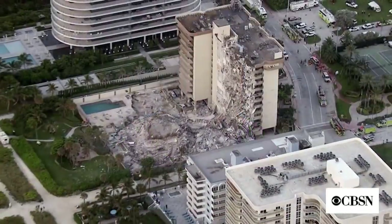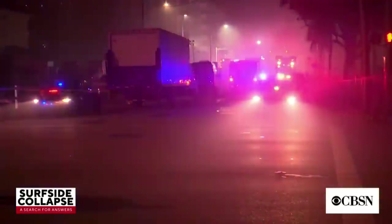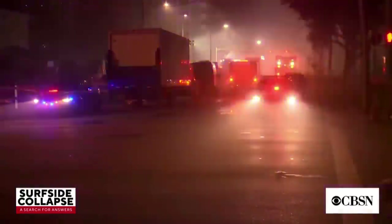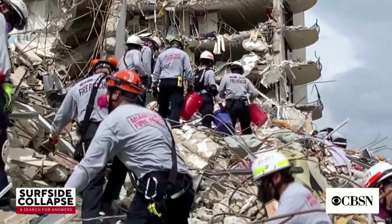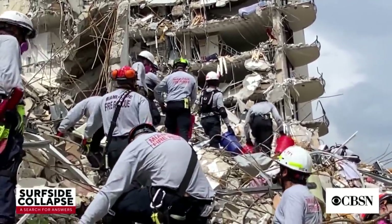We begin this morning with the round-the-clock rescue and recovery efforts at the site of that collapsed apartment building in Surfside, Florida, just north of Miami Beach. Overnight, crews continued to search through the rubble in hopes of finding survivors. We do have very advanced technology — sonar and microphones that can detect not only movement of the pile, but anybody tapping or anybody scratching. If we hear sounds of that nature, we will have the dogs come over, and if the dogs alert, then we take it from there.